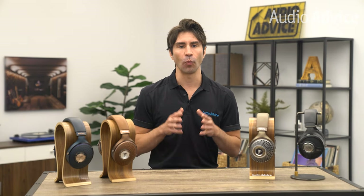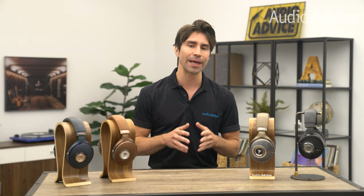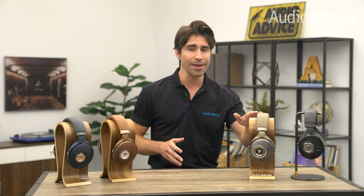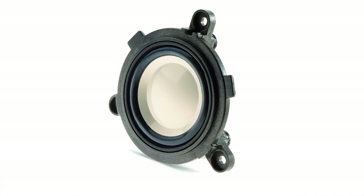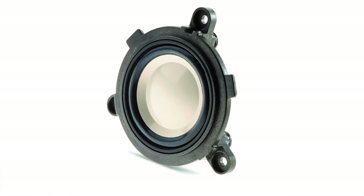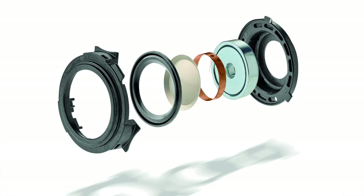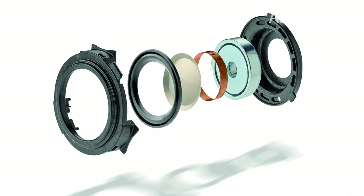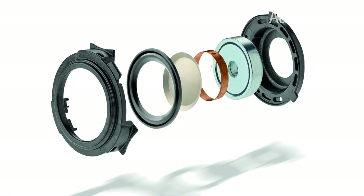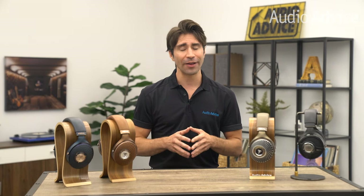The original Clear did a fantastic job of creating a wide and defined soundstage without sacrificing low end. It featured a 40mm driver made from a combination of magnesium and aluminum. However, the Focal Clear MG has been retuned with a new speaker driver material — after four years of R&D, Focal developed an all-magnesium full-range driver, hence the name Clear MG. This new alloy allows the driver to be lighter and more rigid, producing frequencies from 5Hz all the way up to 28kHz with better dynamics down to the micro detail.